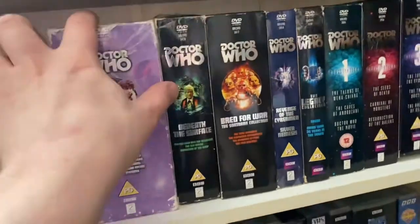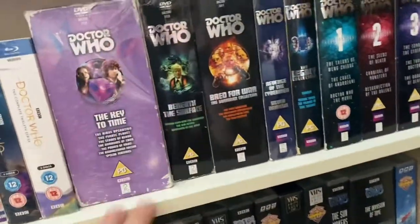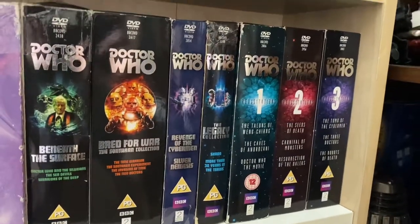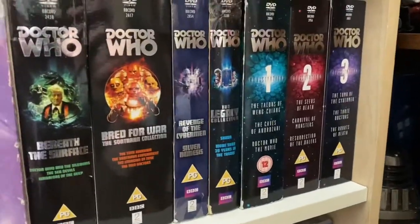Then I've got some DVD box sets here — I've kept them even though I have the Blu-rays because I have the limited editions, so they're there as spares in case anything goes wrong with the discs. I also have Beneath the Surface, Bred for War, Revenge of the Cybermen, Silver Nemesis, and The Legacy box set, plus Regenerations volumes 1, 2, and 3.